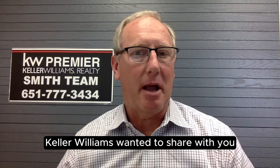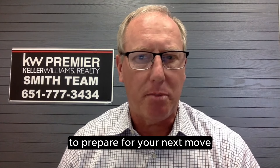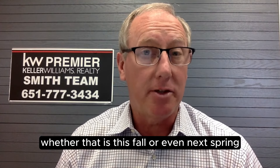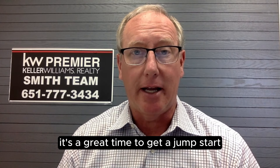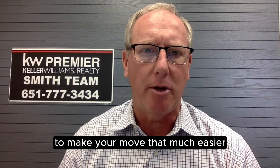Hey friends, Scott Smith with the Smith Team by Keller Williams. Wanted to share with you five things you need to do now to prepare for your next move — whether that is this fall or even next spring — it's a great time to get a jump start on the important things to do to make your move that much easier.